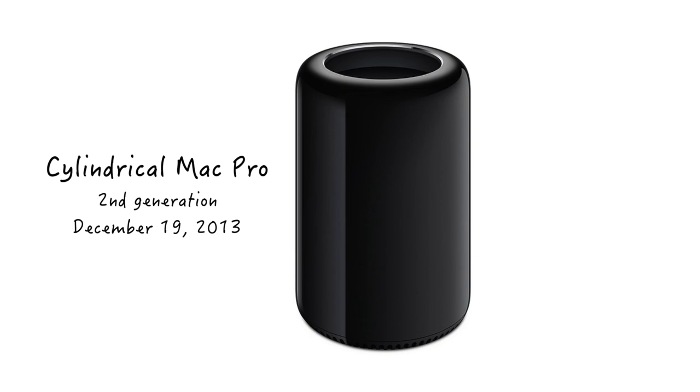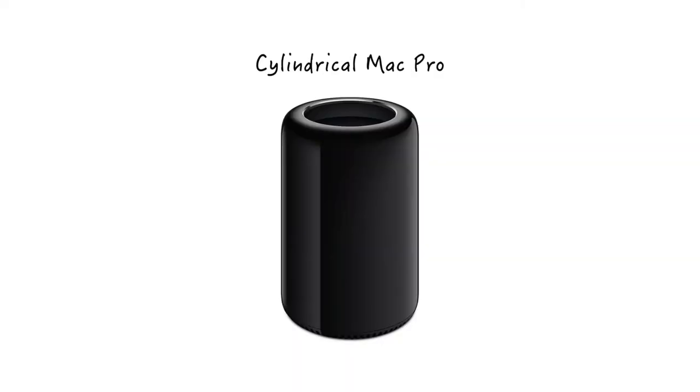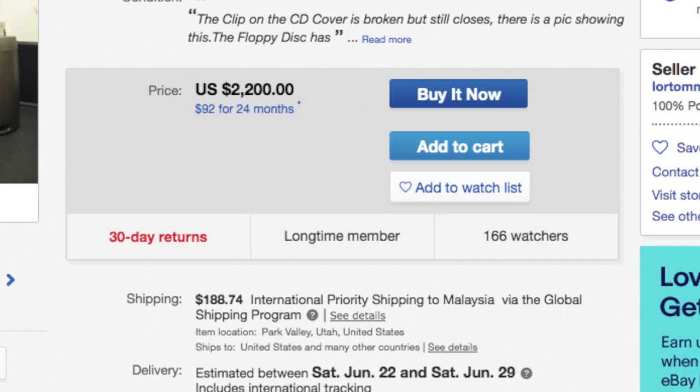The next Mac Pro design — popularly called the trash can — was launched in 2013. Personally, I find that this is the most non-upgradeable Mac Pro. When it came out, a lot of people were worried, but it's just so beautiful. It's made of extruded aluminum. Every once in a while, Apple comes out with a product that is completely not Apple — like the G4, the 20th Anniversary Mac, and the trash can. These are all iconic Apple products that if you own, you shouldn't be selling because they will fetch amazing prices. Look at the 20th Anniversary Mac and the price it's selling for on eBay now.